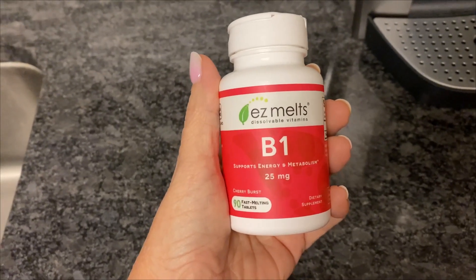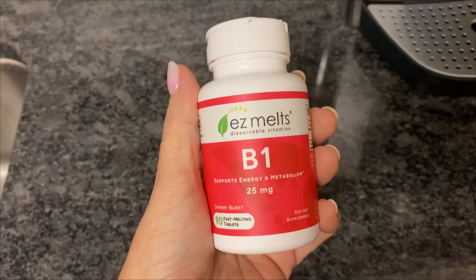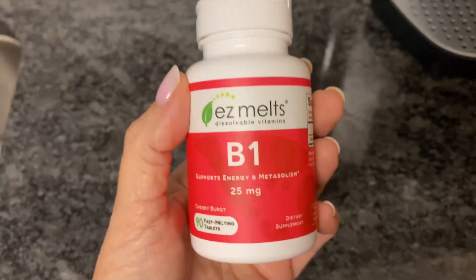My doctor recommended that I take a B1 in addition to my vitamins because my vitamins were lacking in B1. I don't like to swallow pills, so he recommended that I try one of these fast melting tablets.